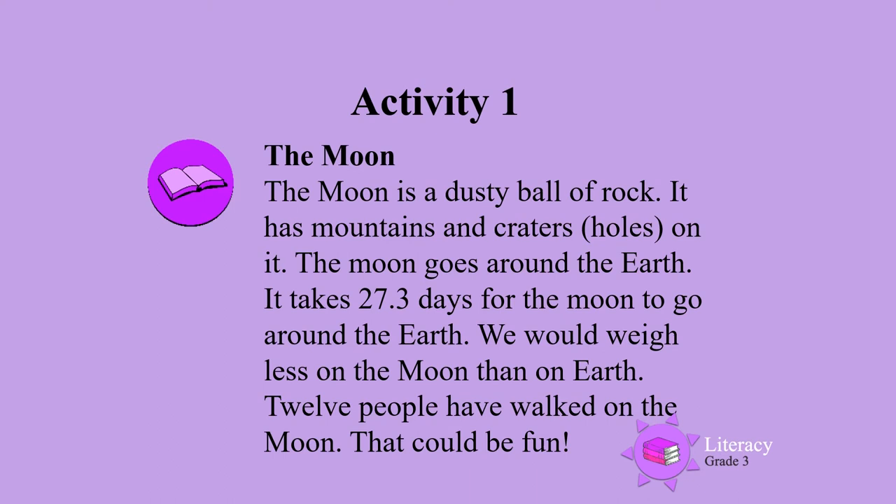The moon goes around the earth. It takes 27.3 days for the moon to go around the earth. We would weigh less on the moon than on the earth. Twelve people have walked on the moon. That could be fun.